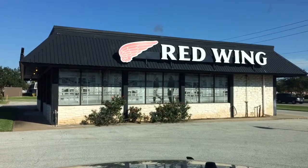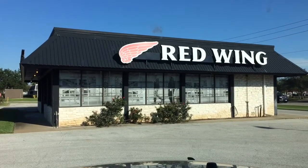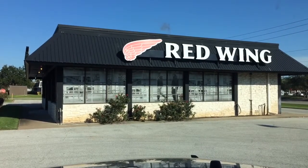What's up guys, Quick Gear Vids here. I'm leaving the Red Wing shoe store in Lake Jackson, Texas. Stay tuned to see which pair of Red Wings I got for my first pair and my experience with the store.